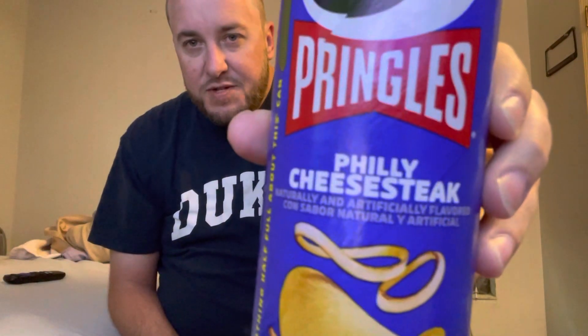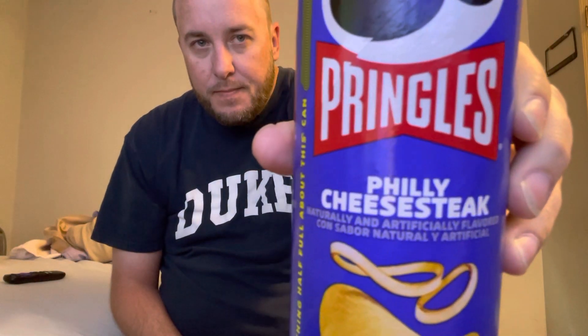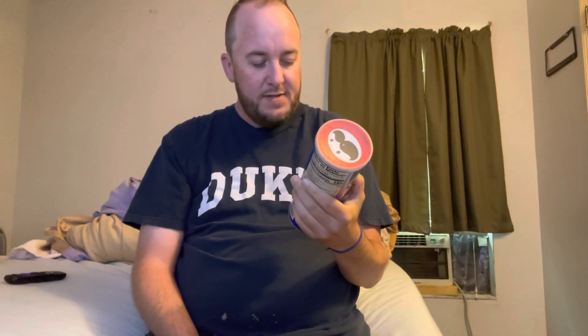I think I told everyone in my last video Friday and Saturday, so this is going to be my new days off — Sunday through Thursday. Today we're going to do these Philly cheesesteak Pringles. Only at Walmart, it says. Nothing half full about this can.